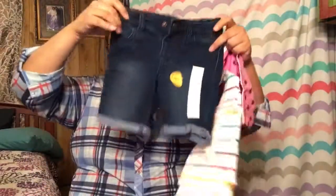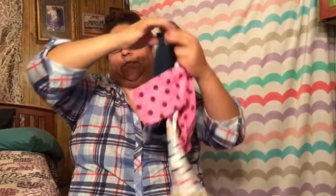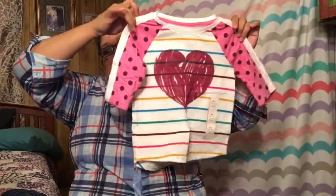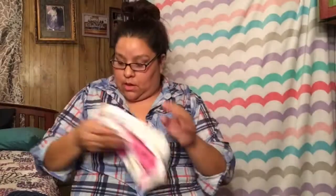The last outfit has some shorts and a cute little heart shirt, also from Target. That was all of her clothing!